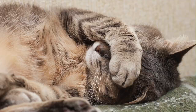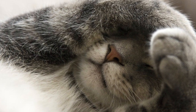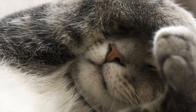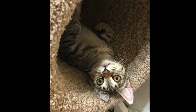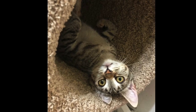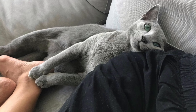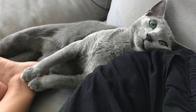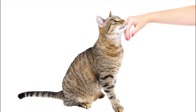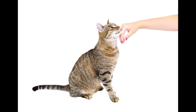Another reason your cat may be sleeping a lot is age. The older animals get, the more energy they need to conserve. Older cats are less active than younger cats and typically sleep more. Additionally, because older cats don't usually climb or jump as well as they once did, they may not have enough energy to play throughout the day and may sleep more. Kittens, on the other hand, tend to sleep more than adult cats because they're still growing.